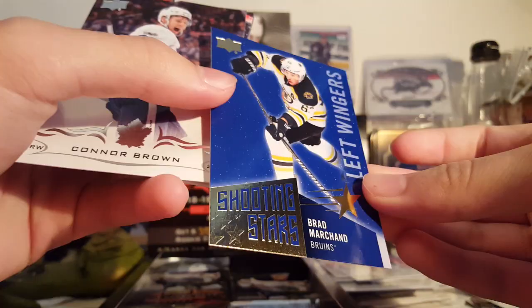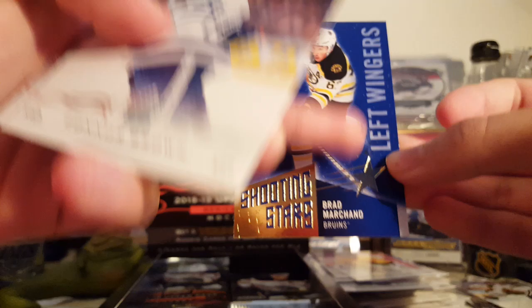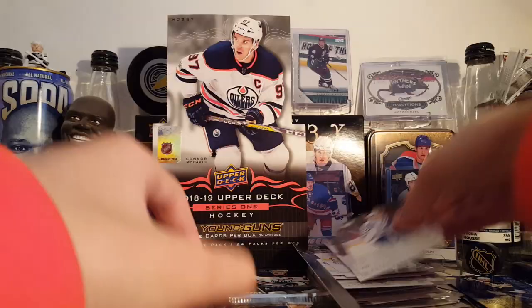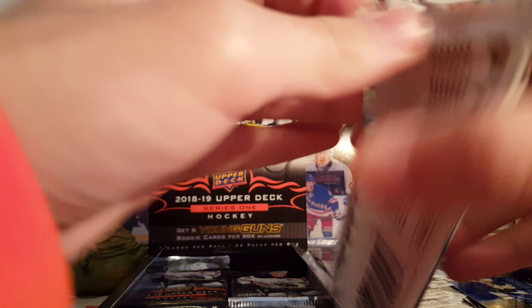Shooting Stars insert — Brad Marchand. These are kind of nice looking, I don't mind these. They have some sort of rarity based on positions, but I don't really follow it — they're all worth a buck anyway. There's Brad Marchand, left wingers. Connor Brown, Alex Tuch, Bierkowski. The odds on Shooting Stars left wingers are 1 in 96, but it's only worth a dollar so the odds don't really matter.